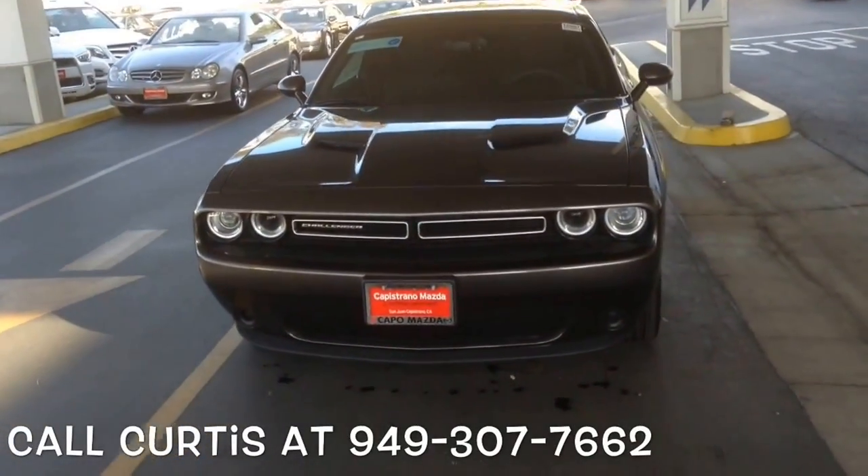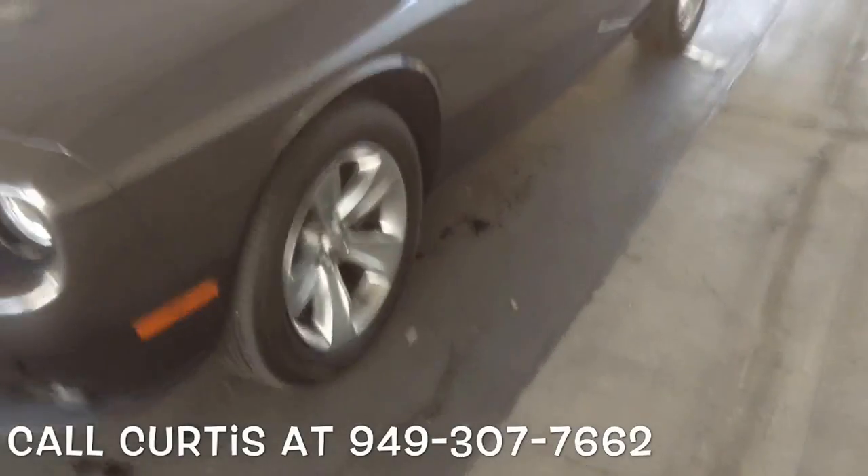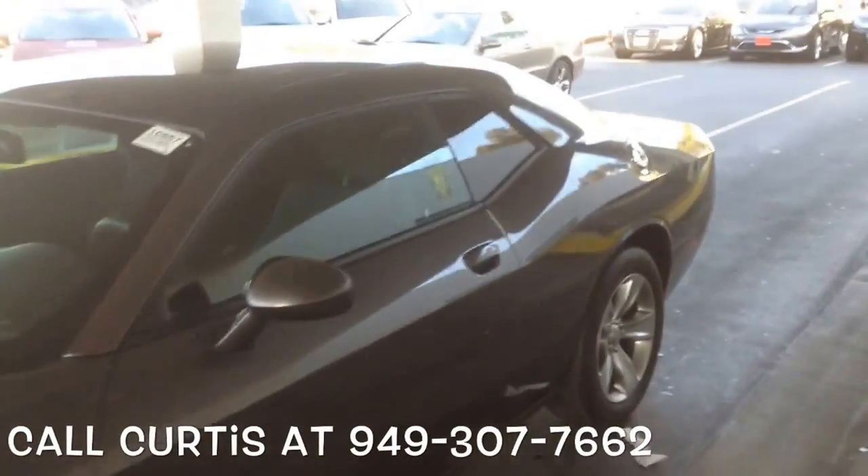Hey, this is Curtis over at Capital VW and I have for you a 2015 Dodge Challenger in charcoal gray with alloy wheels. The car has less than 9,000 miles on it.